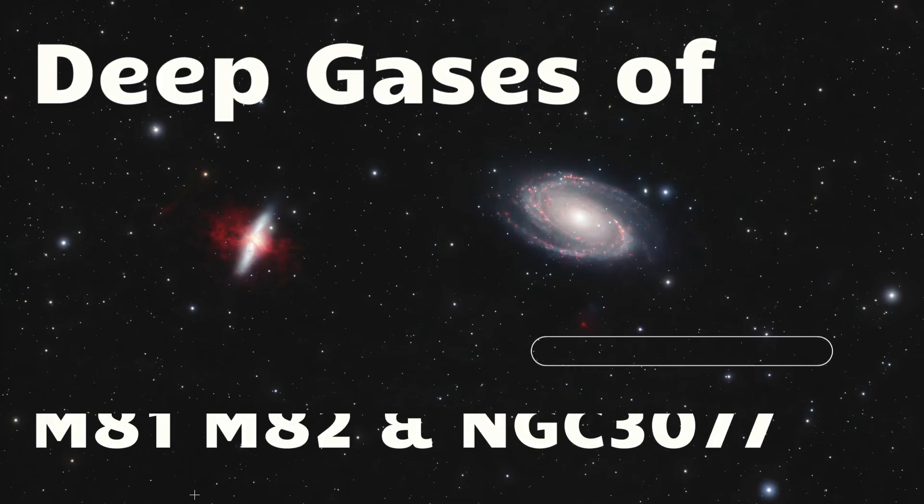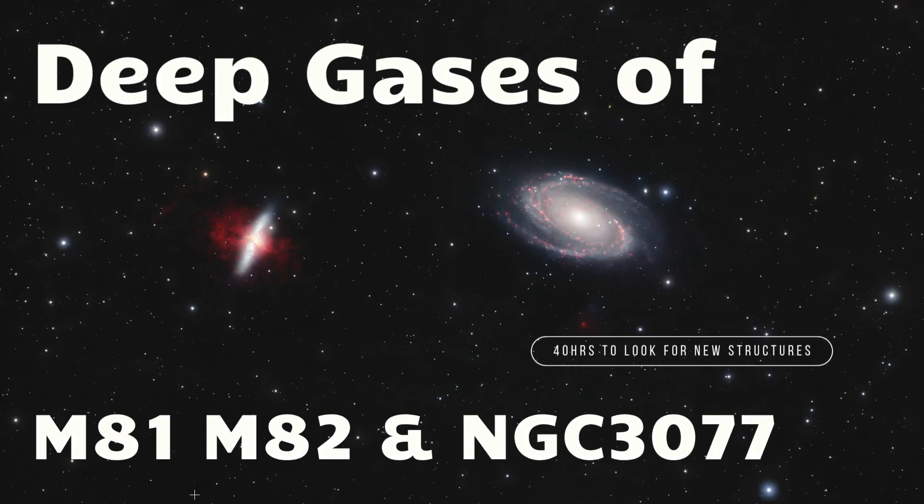Hey everyone, let's take a deep look at the gases around M81, M82, and NGC 3077. Welcome to SETI Astro.